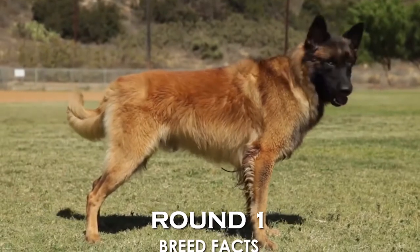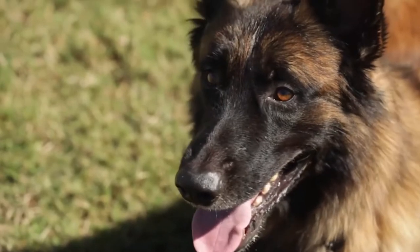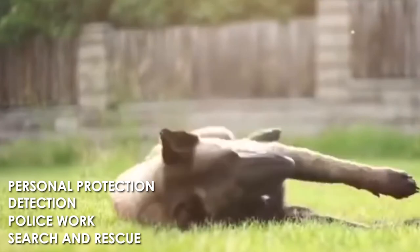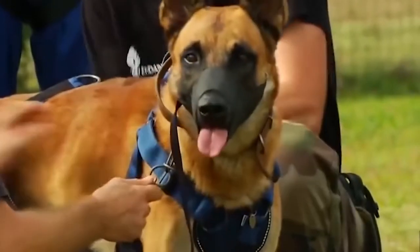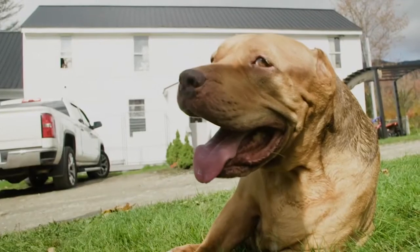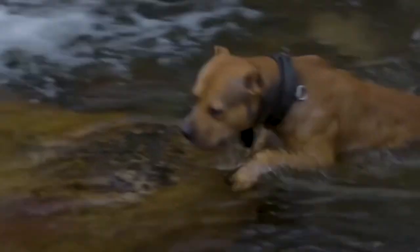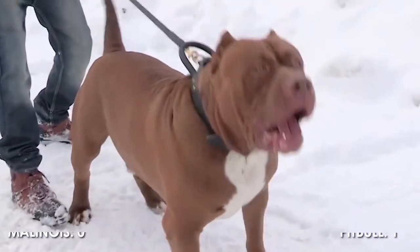Round 1: Breed Facts. The Belgian Malinois is a medium to large breed of dog. They are bred primarily as a working dog for personal protection, detection, police work, and search and rescue. However, they can make fantastic pets with the right owner. Historically, this breed was not really used as a combat dog. The American Pit Bull descends from British Bull and Terrier, first imported into North America from the 1870s, originally bred for bull baiting and dog fighting. Because of this heritage, they often show a tendency to attack other animals with remarkable ferocity, contributing to the public stigma against the breed. Point goes to Pit Bull, with a score of 1-0.